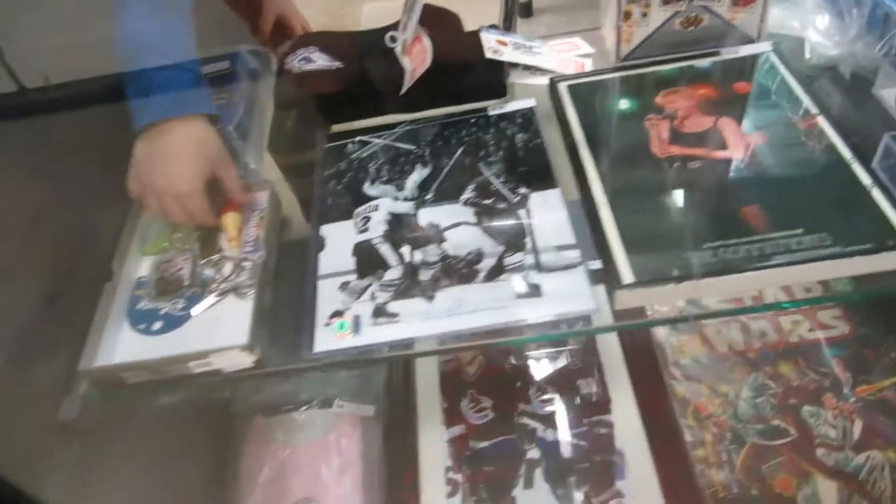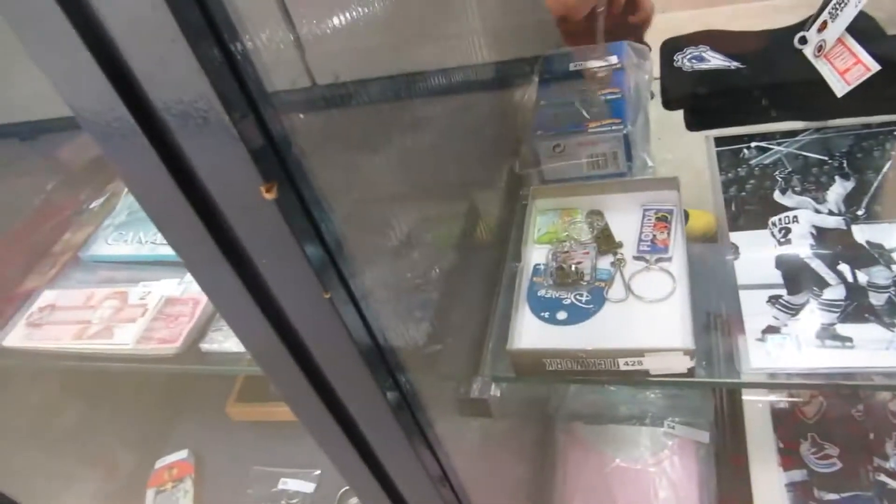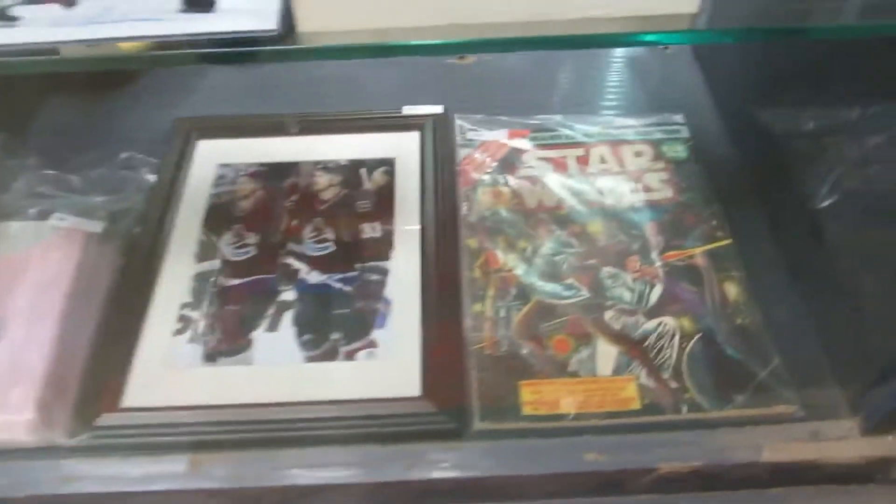Hard-signed pucks — I think that's Gil Fleur — signed pictures, Paul Henderson, and what the heck, a bowling pin! Neat. Sedin twins. There's an old Star Wars comic — some pretty cool stuff here. Lots of stuff coming in, we don't know what to do.